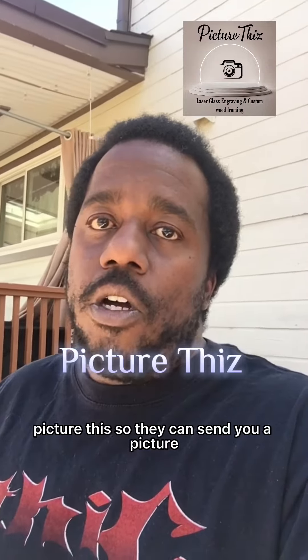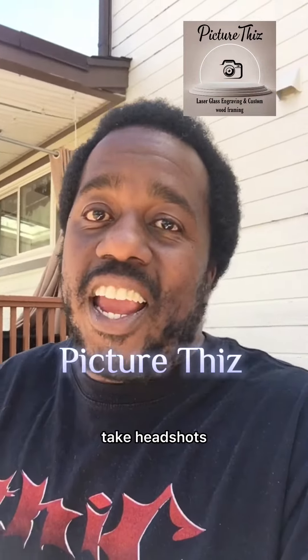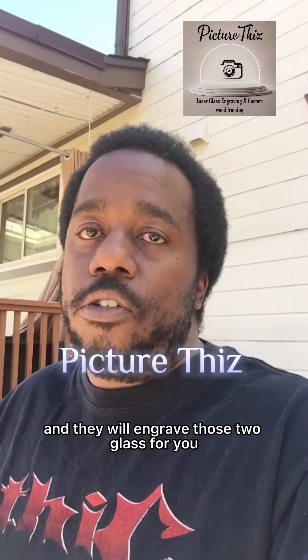Picture This. So you can send them a picture with your cell phone, come down there, take headshots, and they will engrave those to glass for you.